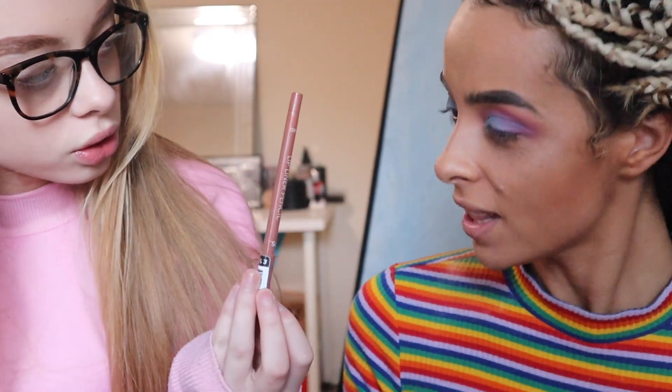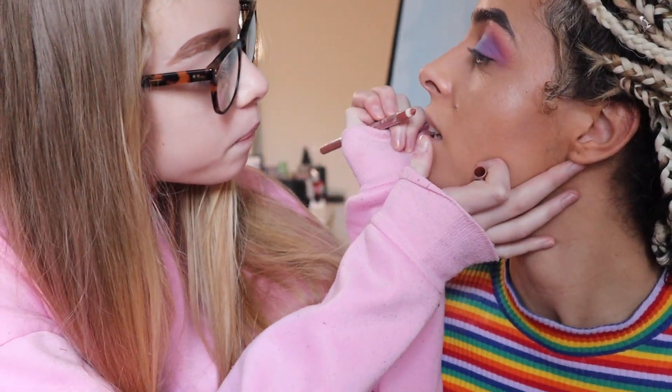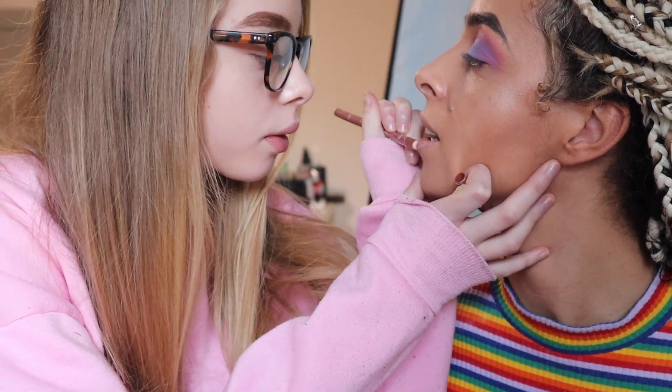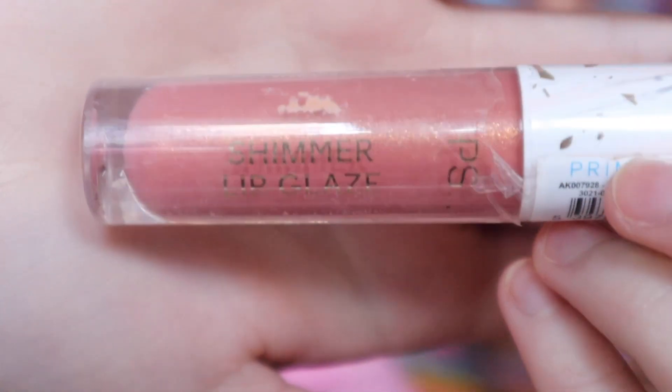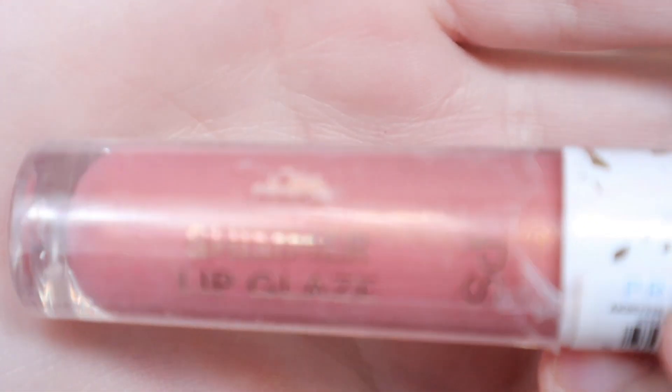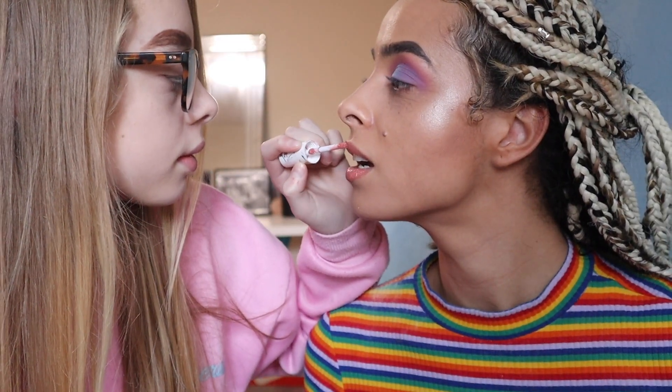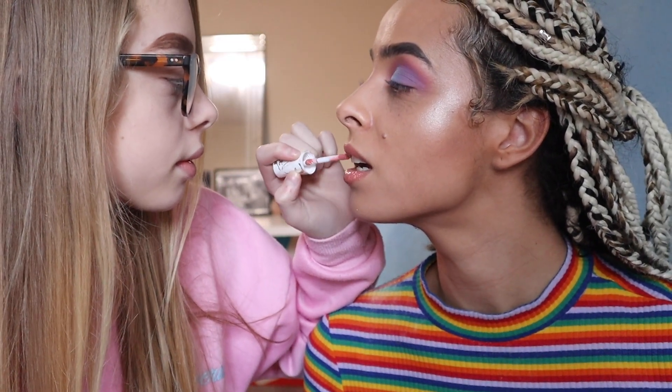Now I'm going to do your lips. I'm going to line your lips with this liner, then put this one on her lips.